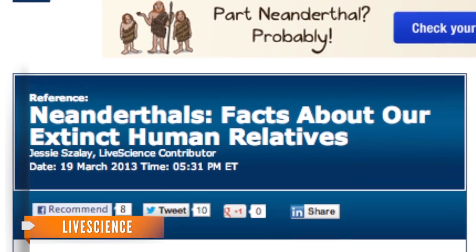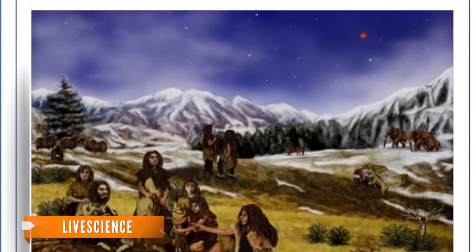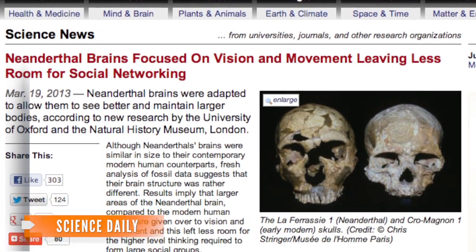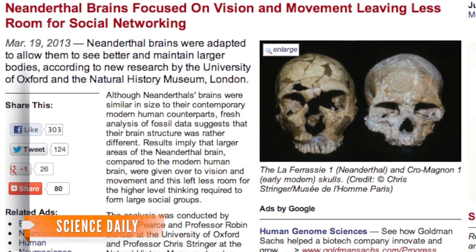Neanderthals are humanity's closest extinct relatives and lived during the Ice Age. They're known for being less intelligent than humans — their brains used more space for vision and movement and less for higher-level thinking.